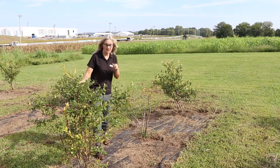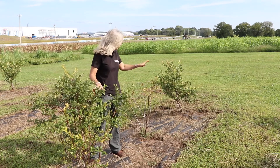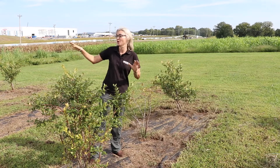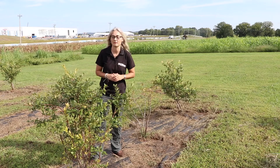This is a southern high bush blueberry plant, and while it certainly has experienced some stress it has come through it better than its northern high bush counterpart. We do have some other stressed southern high bush in these plots, but as a general statement they look better than the northern high bush do.